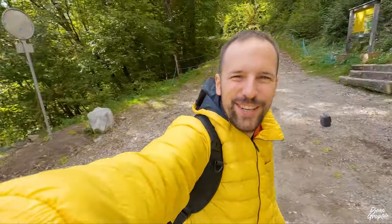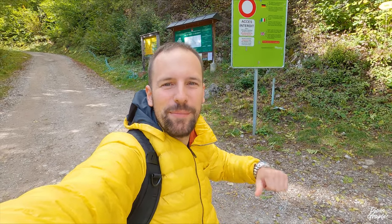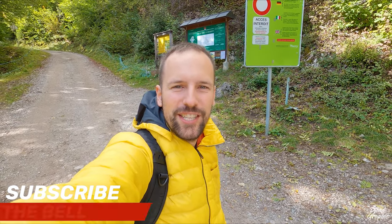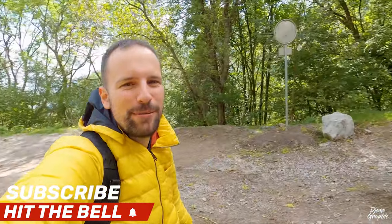Hello everyone, welcome back to my channel Gemo Graphic. Autumn season just started and we have the first colors showing up — I'm really excited to see that. If you're new to my channel, my name is Gemo. I'm a Swiss traveler mostly posting videos about Switzerland and Southeast Asia. If you like this kind of content, definitely stick around and you're most welcome to subscribe.